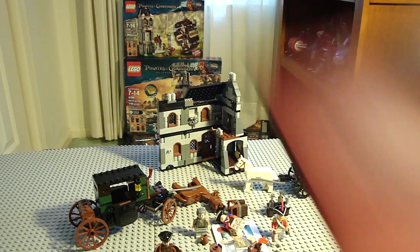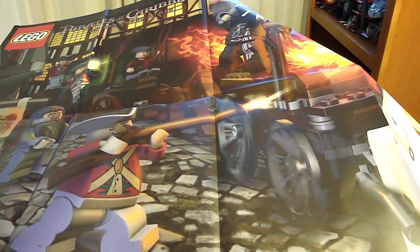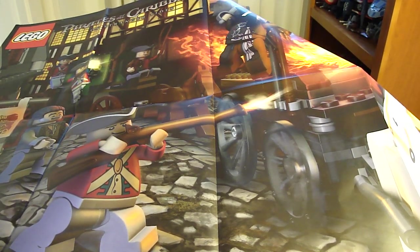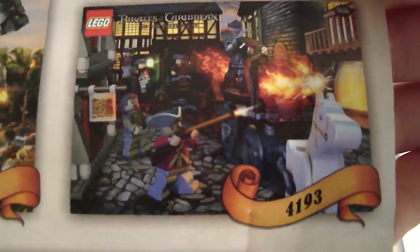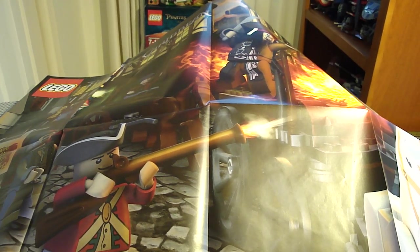Next we have the big poster. The poster is humongous. I haven't opened the poster yet — oh my gosh, this poster is bigger than I thought! I'll probably just show you it in the manual because it's that big. It's basically a giant action shot of what's going on. Manual number one — they have two manuals. That's the poster and it's humongous. Anyway, that's it. Please rate, comment, subscribe and see you later. Bye.